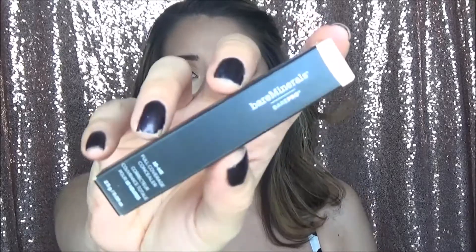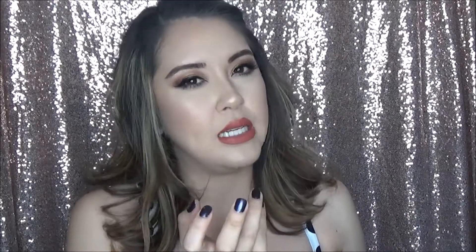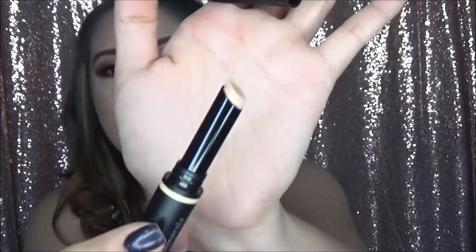The very last concealer, I promise — this is the Bare Minerals Bare Pro 18 Hour Full Coverage Concealer. This was kind of an impulse buy. I passed a little display at Ulta, touched it, and it was really, really thick but also moisturizing — if that makes sense. I got it in the color Fair Light Warm and it looks pretty good. I have high hopes for this one.